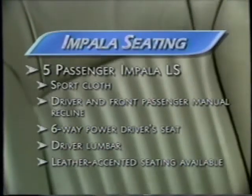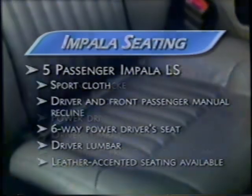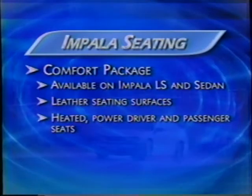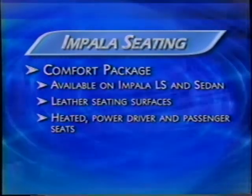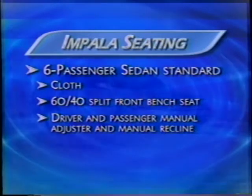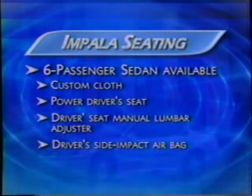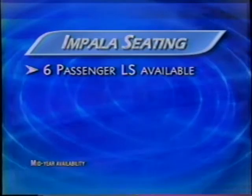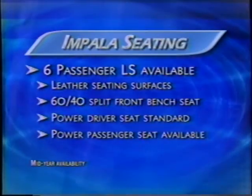Customers have a wide range of seating options with Impala. On the LS, bucket seats in the standard sport cloth package feature a six-way power driver seat and other manual controls. For Sedan customers who prefer bucket seats, the available custom cloth package features a power driver seat. For ultimate luxury, the comfort package offers leather seating surfaces and heated, powered driver and front passenger seats, available on both LS and the Sedan. When room for six passengers is needed, the Sedan 60-40 cloth standard front bench seat comfortably sits three with driver and front passenger manual adjustments. New for 2002, six-passenger seating is available on Impala LS with leather seating surfaces, the 60-40 split bench front seat, and power driver and passenger seats.